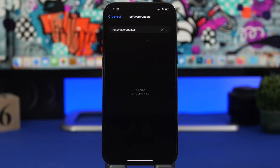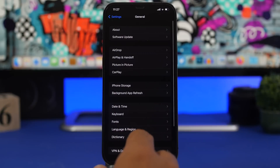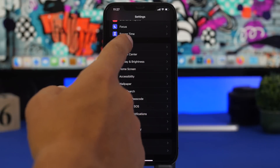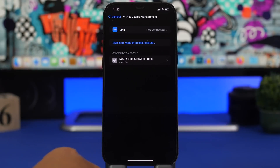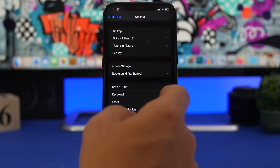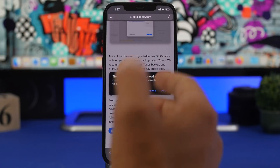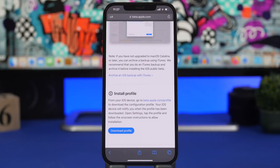A lot of people have asked me about updating from the dev beta to the public beta. I don't actually see any reason to do this, but if you want to, here's how: delete the current profile on your device first. Go to General, then VPN & Device Management, and delete the profile from there. Once the public beta profile is available, follow the installation process I just showed and install it on your device.